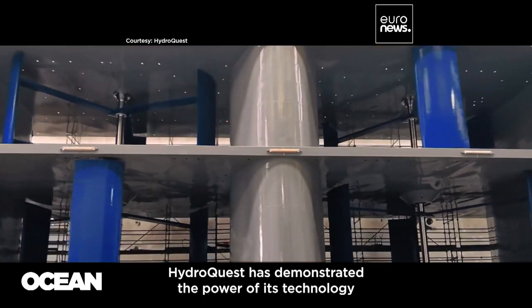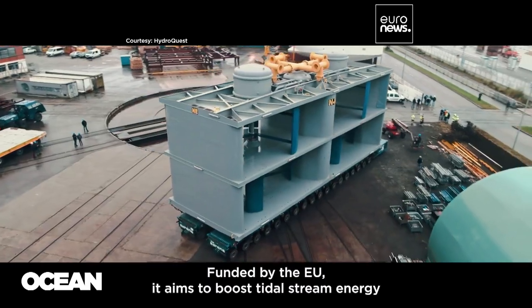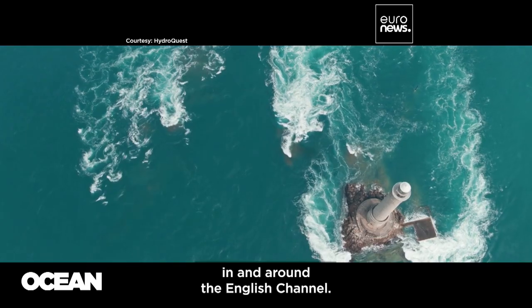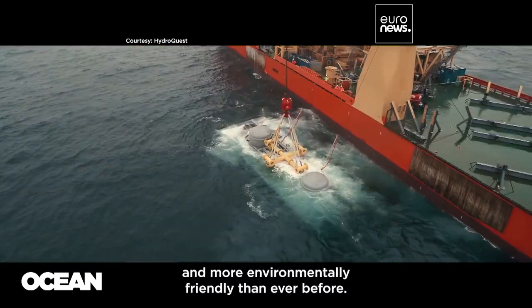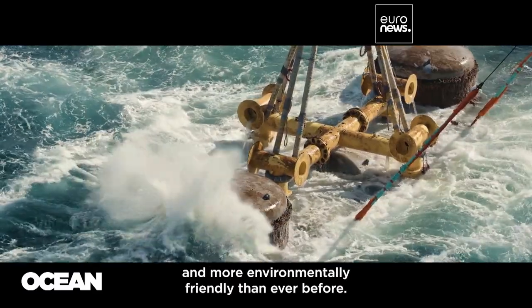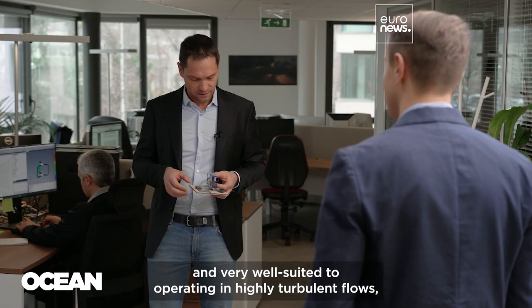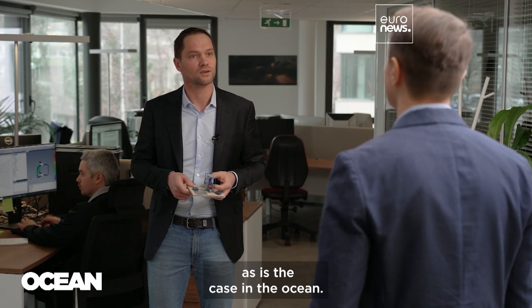HydroQuest has demonstrated the power of its technology in a recent project called TIGER, funded by the EU, which aims to boost tidal stream energy in and around the English Channel. HydroQuest says its latest turbine design is lighter and more environmentally friendly than ever before — robust and very adapted to work in very turbulent flux, like in the ocean.